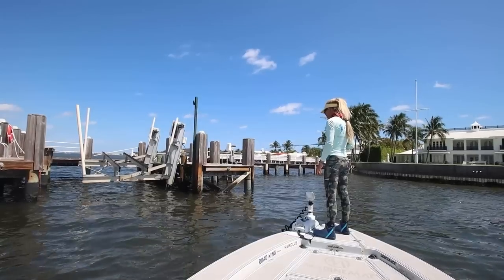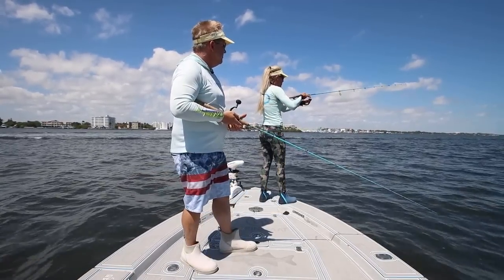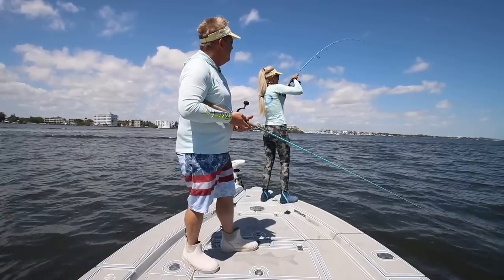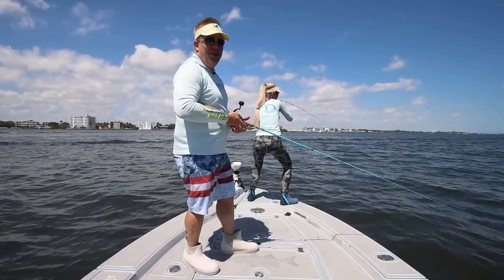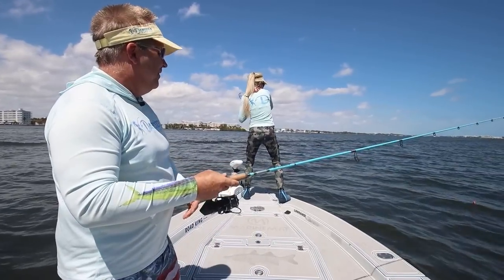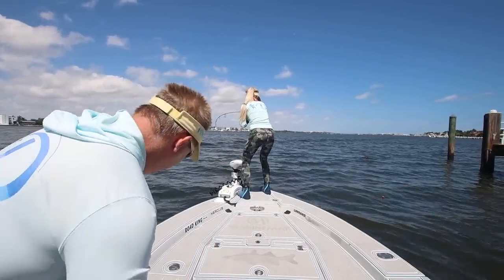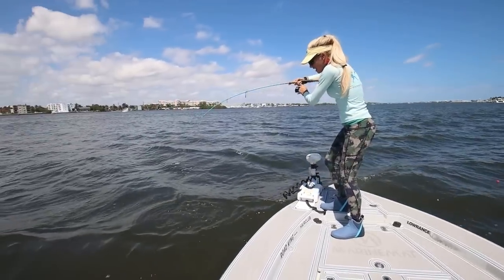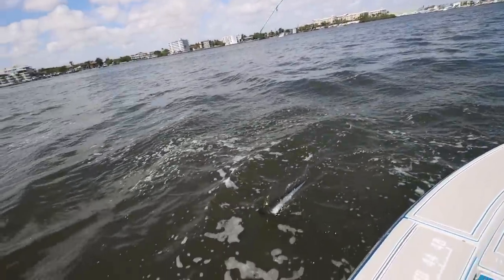We're heading north right now, just hitting this dock — same kind of bite. I'm letting him have it. Now he's taking it! Whoa, dude. Get away from the dock. Get the net! I don't know what it is, Brian. It's a ribbon fish! He was going to the dock, you little sucker. We'll put him in the cooler.